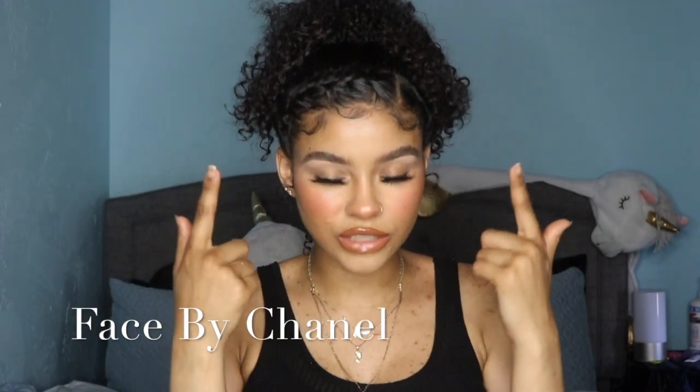Your favorite procrastinating ass bitch is back. Period. Yes, I'm finally doing my brows tutorial.